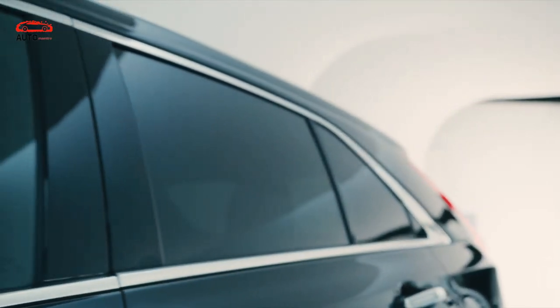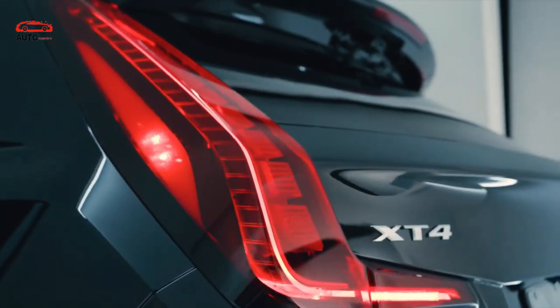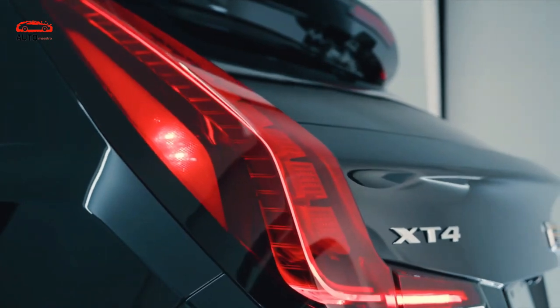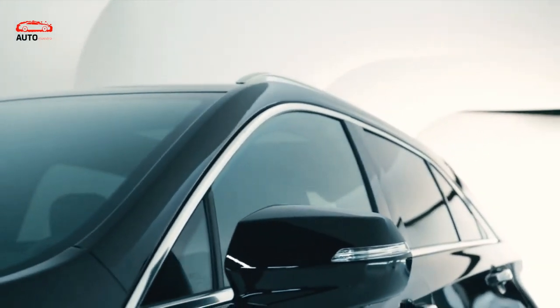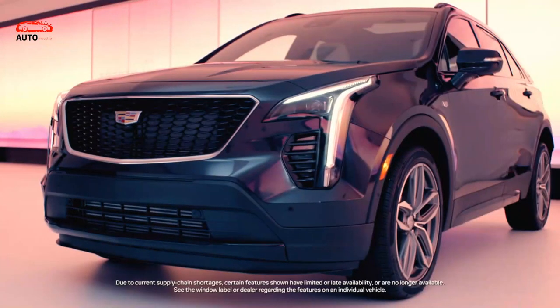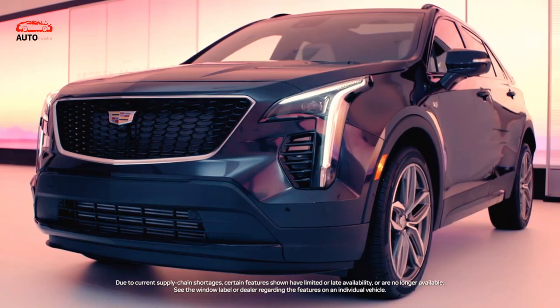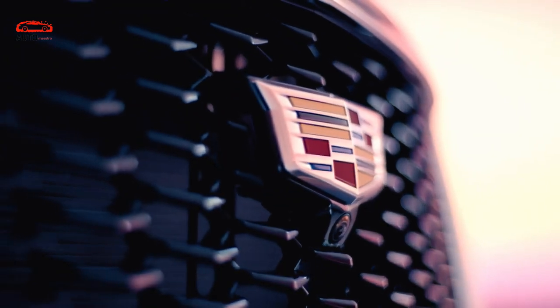The 2024 Cadillac XT4 is about to receive a mid-cycle refresh. Despite thick vinyl covers on the prototype, we managed to see some changes. The prototype looks familiar, featuring a recognizable grille and horizontal headlights paired with vertical lights. The rear is also revised with a new tail light following the same design language.